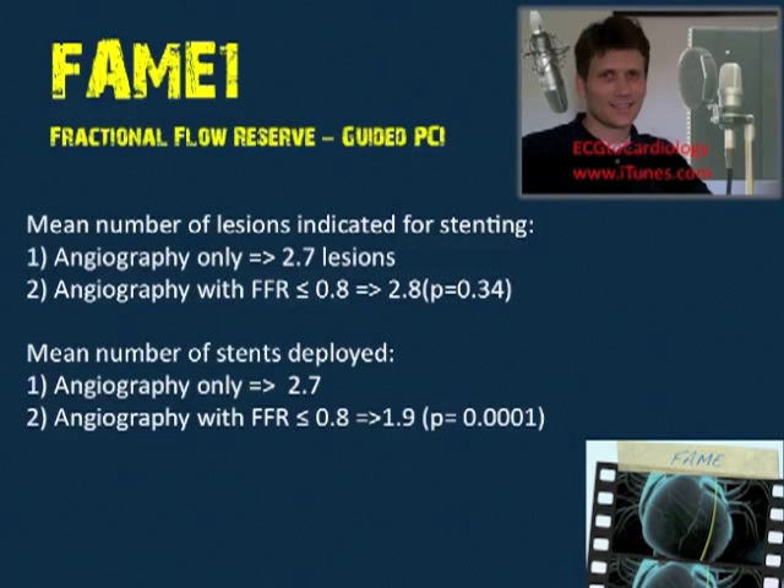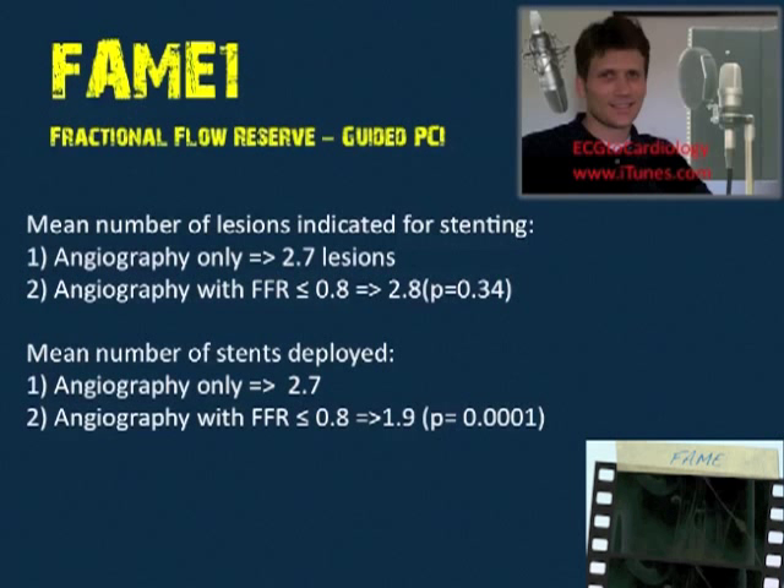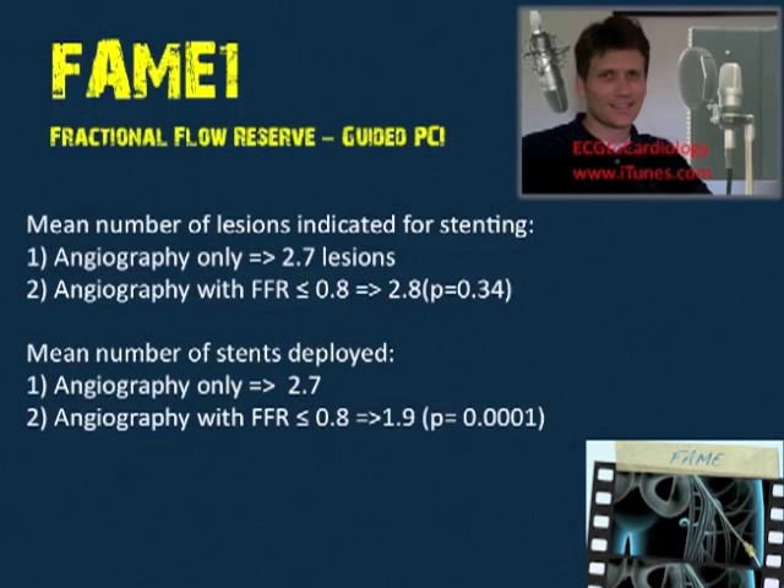The mean number of stents deployed: the angiography-only group had 2.7 stents deployed, while the angiography-plus-FFR group had only 1.9 stents deployed — a p-value of 0.0001, highly significant.